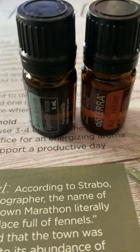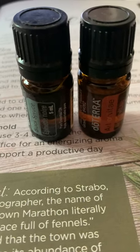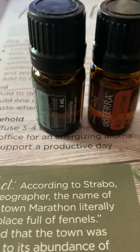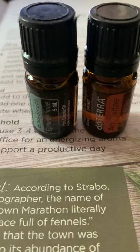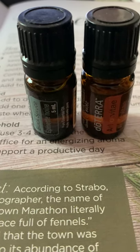Both of these are from right here in Canada, so just a little bit of Canadian pride! If you're interested in learning more about these, send me a message and I can help you get these into your hands. Have a great day, bye!